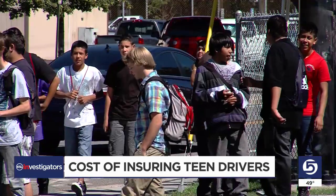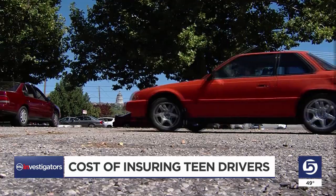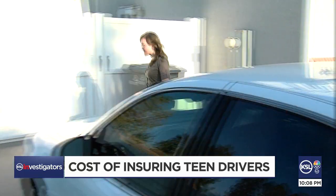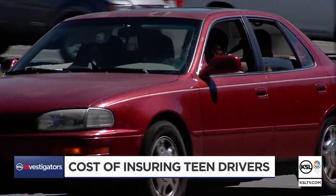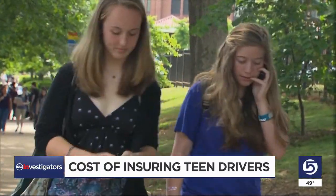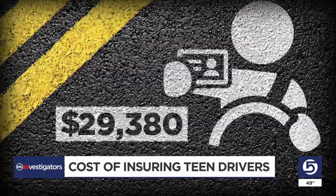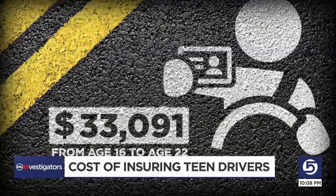For many teenagers, it's a pretty exciting day when they ace that driving test and finally get to hit the road on their own. But for their parents, it can be a wreck on their budget. In Utah specifically, adding a 16-year-old driver costs a family of three about $5,600 per year. Andrew Hurst of LendingTree crunched the numbers on rate data all over the country, and found that the cost of adding a teenager to a policy costs about $33,000 from age 16 until 22.